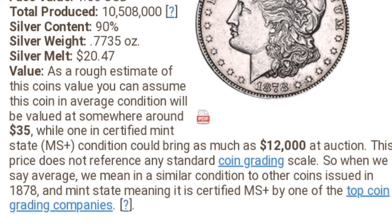So guys, if I were to grade the coin I have, I would say the condition is almost uncirculated, as you can see. As we read earlier, certified mint condition would bring as much as $12,000 at auction. So I could sell my coin for more than $12,000 because I'm not at auction — just message me, those who are interested to buy this coin.